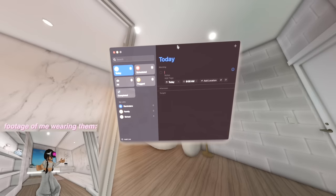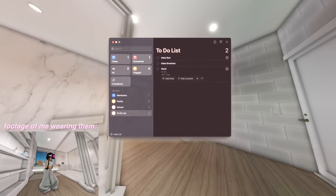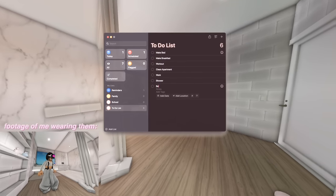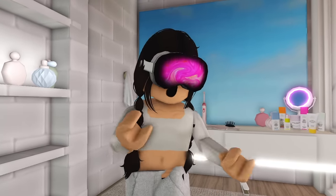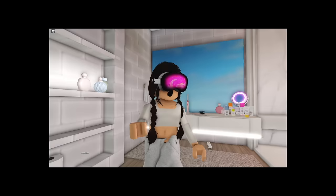I'm going to put: make bed, make breakfast, work out, clean the house, work, take a shower, and then go to bed. As you guys can see, I just created my to-do list. That was super duper easy — I literally have it right here in front of my eyes, and I don't even have to grab my phone or computer to pull it up. Insane.